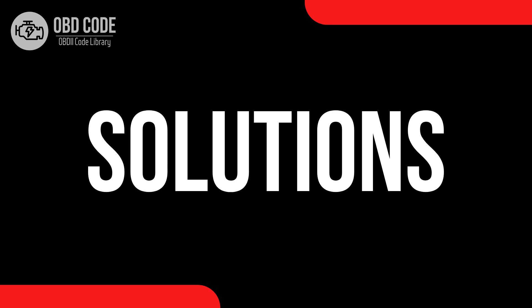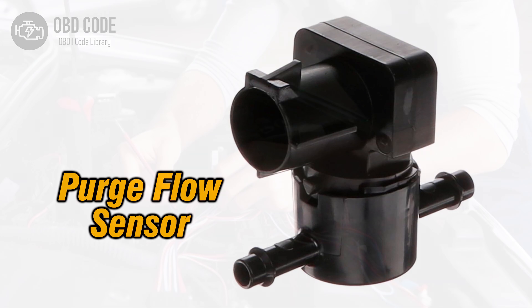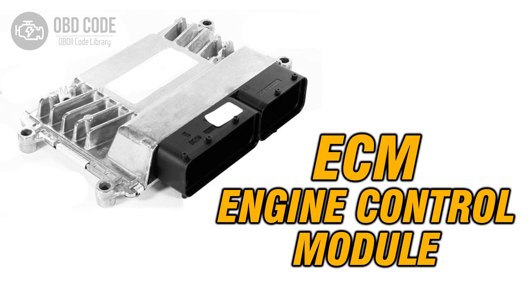Code solutions P0468: 1. Test the purge flow sensor to evaluate its functionality; replace it if found faulty. 2. Inspect the wiring harness and connectors associated with the purge flow sensor for any signs of corrosion, damage, or loose connections; repair or replace them as needed. 3. Check the integrity of the EVAP system, including the purge valve and charcoal canister, for any defects or obstructions, and address any issues identified. 4. Verify the operation of the ECM and consider reprogramming or replacing it if other potential causes have been eliminated.